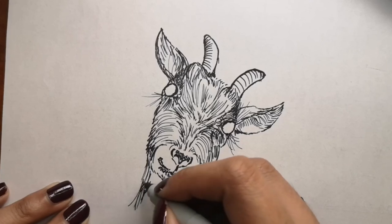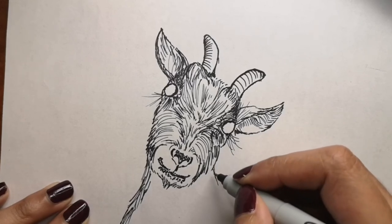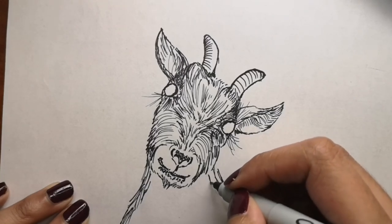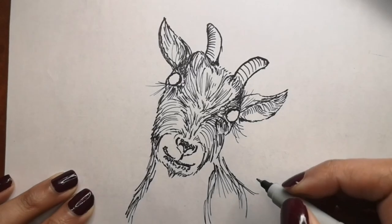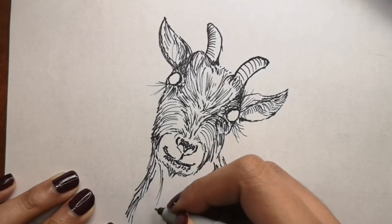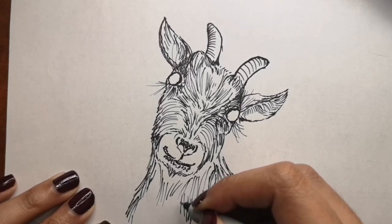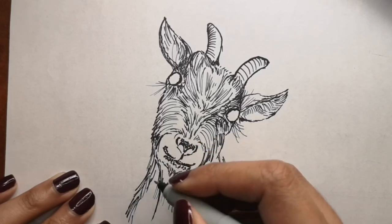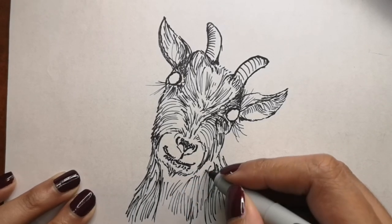Goats are extremely agile. All domestic breeds of goats are descendants from mountain goats, making them excellent climbers with great balance. Mountain goats can jump up to 12 feet, or 3.5 meters, in a single bound. Some goats have also been observed climbing trees. I've seen mountain goats in Jasper, which is near Banff — a very pretty area where goats and animals roam around, even on the road.